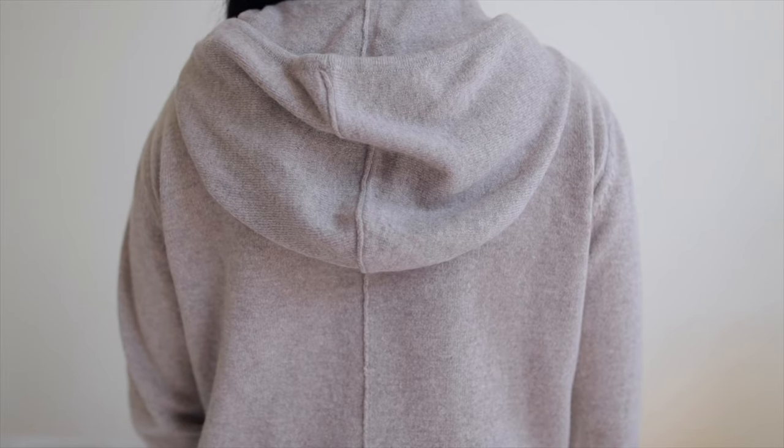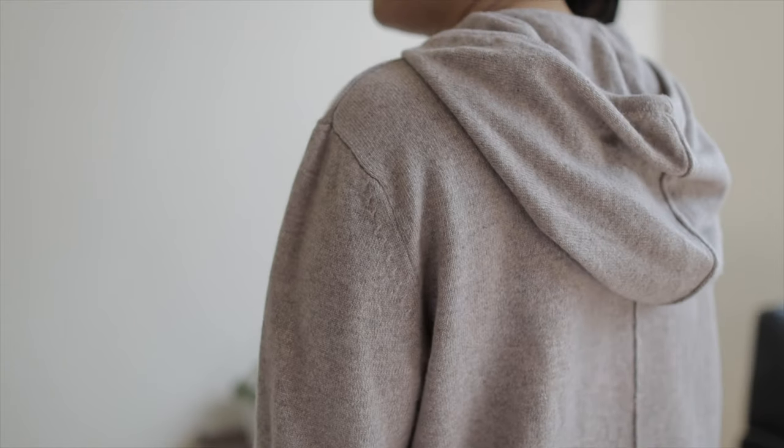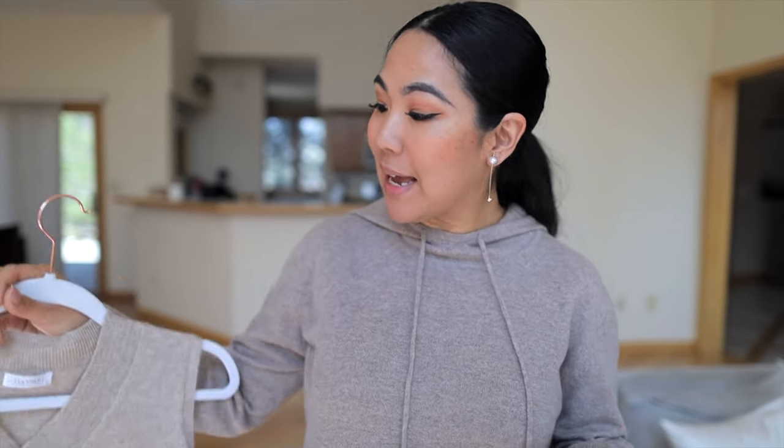Before we get into it, I want to show you my sweater hoodie made out of cashmere. What I really like about this is that it's a hoodie you can dress it up and dress it down, specifically because it's cashmere. The benefits of cashmere are that it's very lightweight, it's natural, it's moisture wicking, and it's very comfortable. I absolutely love this sweater.